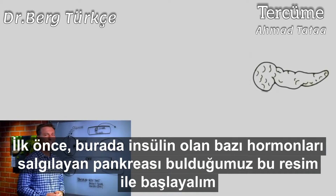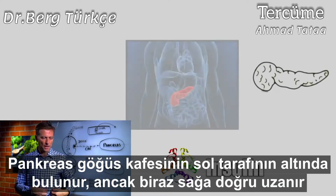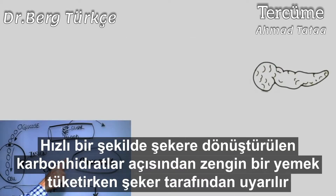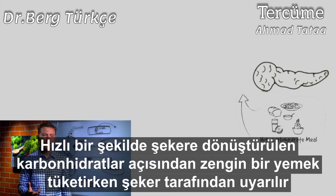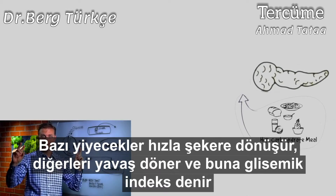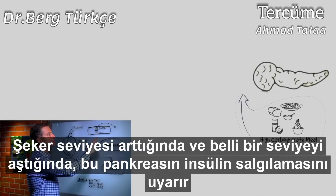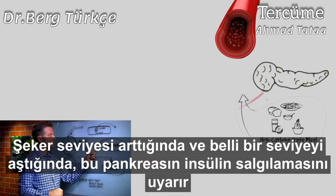One hormone it makes is called insulin. The location of the pancreas is underneath the left rib cage, but extends over to the right a little bit, and it's triggered by sugar. So when you eat a carbohydrate-rich meal, the faster that it turns into sugar — that's called the glycemic index. Like celery would turn into sugar very slowly, candy would be very fast. So as soon as the sugar spikes in the blood and it goes above a certain level, it triggers the pancreas to make insulin.